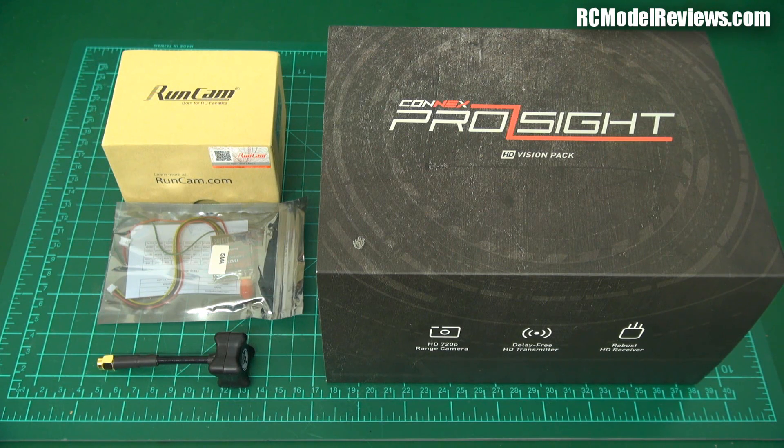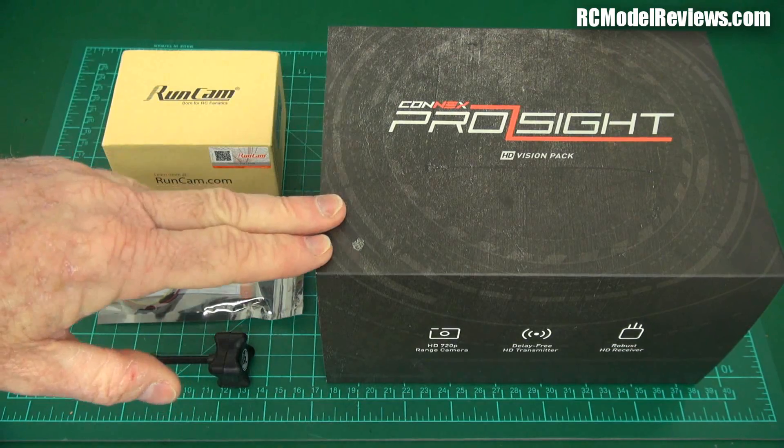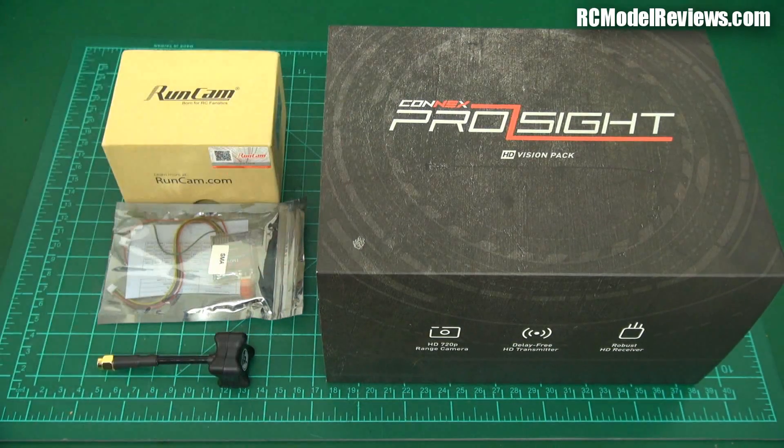There are already a lot of reviews of the ProSight system on the net — it's designed as a mini quad system. But I'm going to do the testing on fixed wing initially so we can do a direct side-by-side comparison.